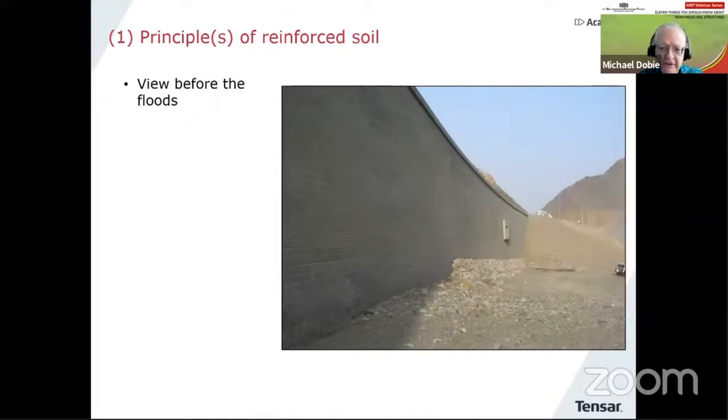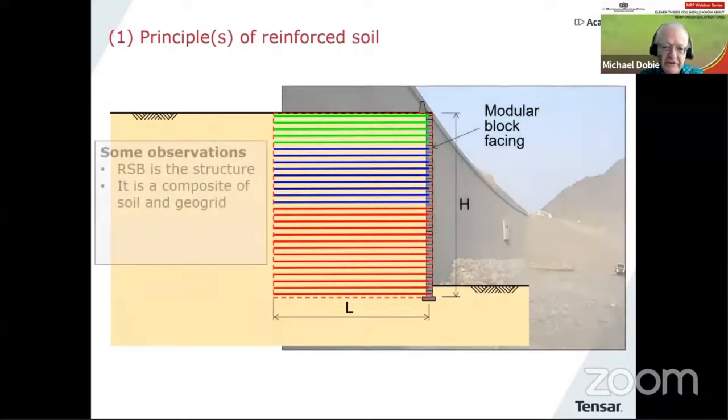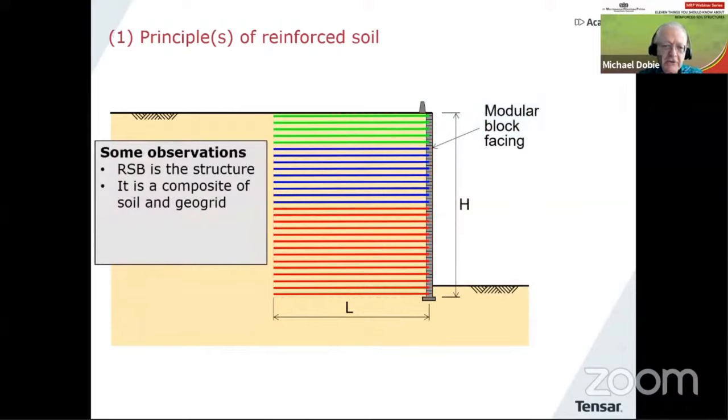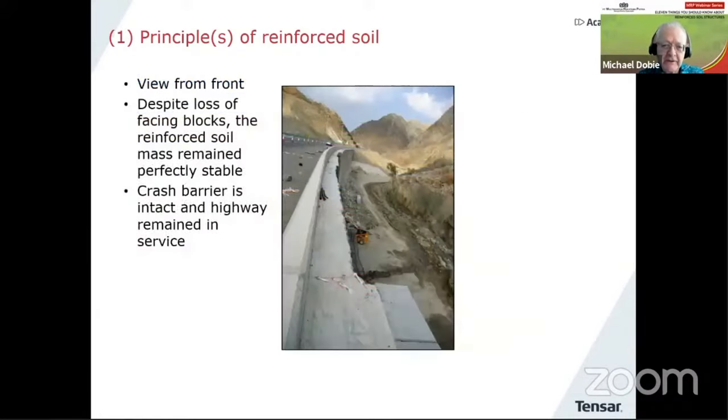When the flow had stopped, people looked carefully and found that part of the facing of the structure was missing. What had happened was that the very strong water flows in the channel had actually scoured away the material underneath the facing and it had basically dropped downwards. What is very impressive is that although the facing is now missing in that section, the block of reinforced soil has remained perfectly stable.